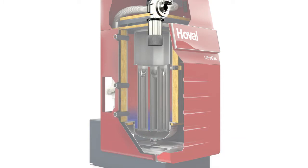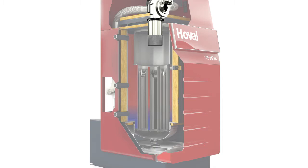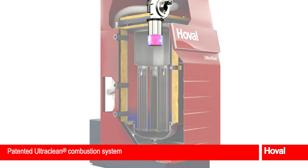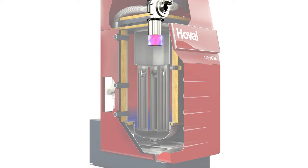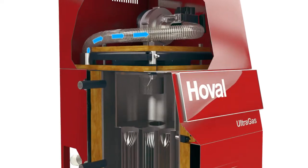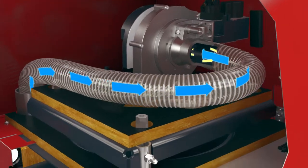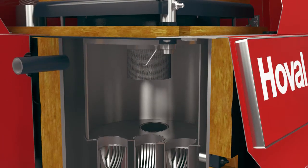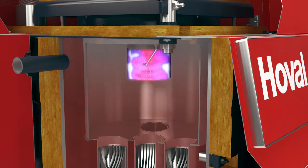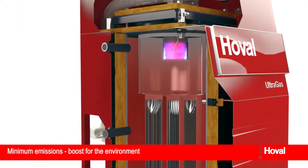The Hoval Ultragas also protects the environment with the lowest emissions. The modulating pre-mix burner regulates the generated heat. A homogenous gas-air mixture is created for optimum combustion, burned almost without any flame. The combustion gas flows through the Alufair heat exchanger and thus heats the heating water efficiently. The result? Minimum emissions and a major boost for the environment.